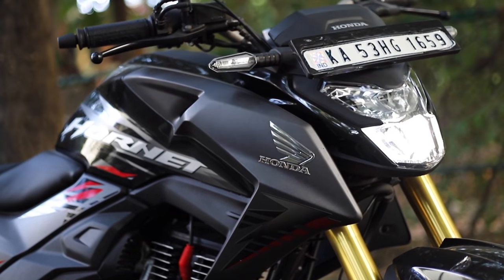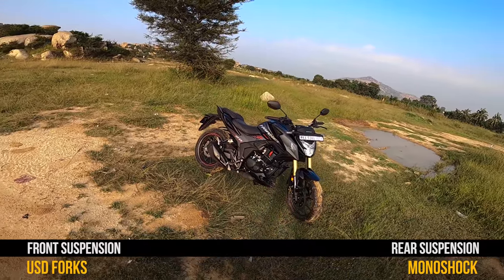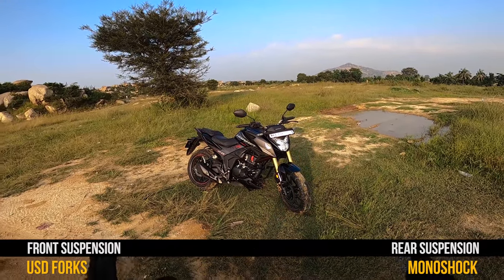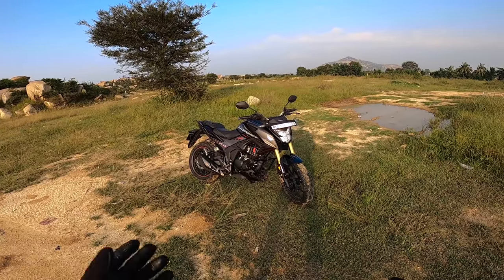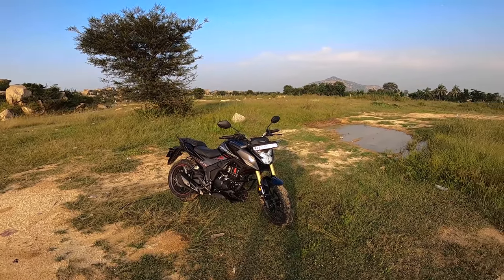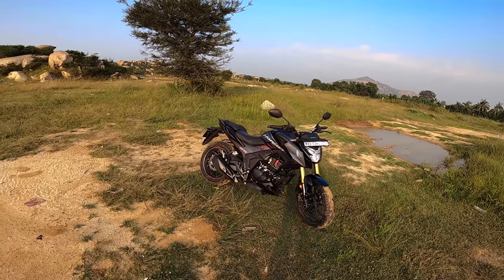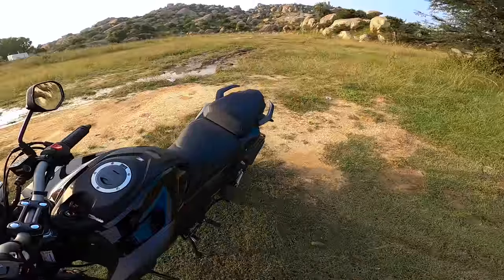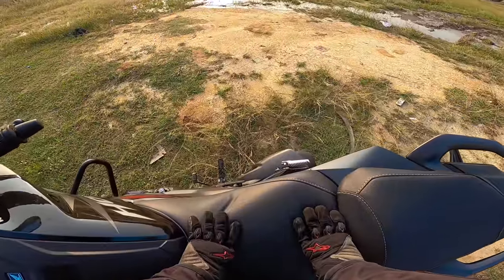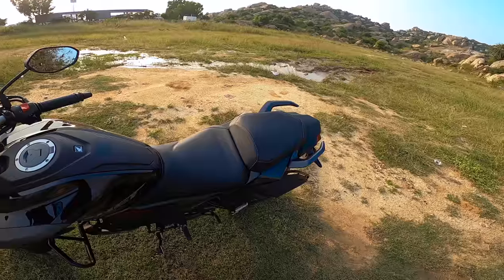The highlight of this motorcycle is the upside-down forks up front, and I have to say it's a good thing. The front as well as the rear suspension is set to a moderate level — not too plushy, not too hard. It's easy to ride inside the city on bad roads, but it's not giving too much of a wavy suspension feel when you take it on highways at high speeds.